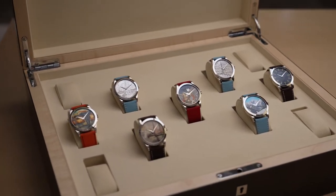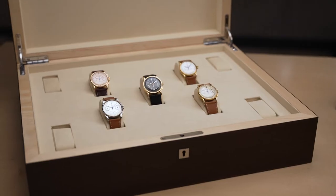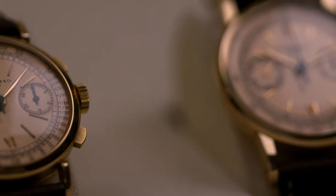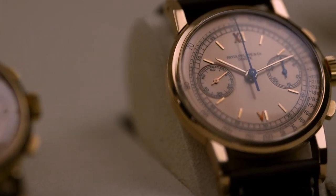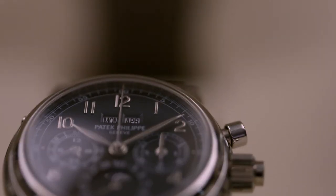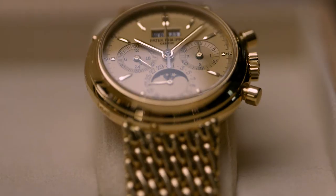Their jewel-bright colors as vivid as the day they were made. As it traces the lineage of complications and grand complications, the Oak Collection invites us to admire a remarkable set of 1579 chronographs, and quite stunning examples of the legendary perpetual calendar chronograph references 1518 and 2499.